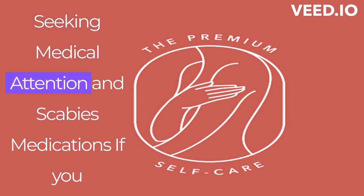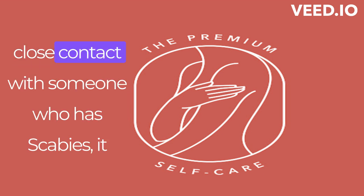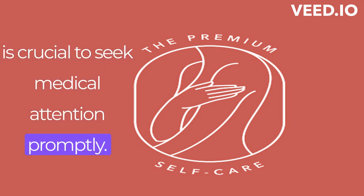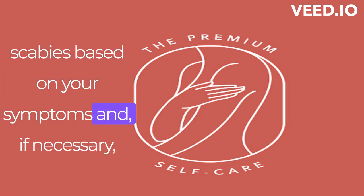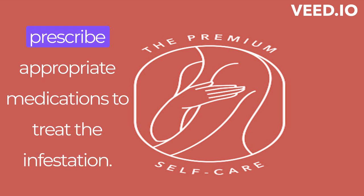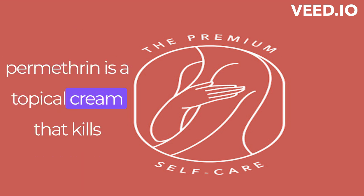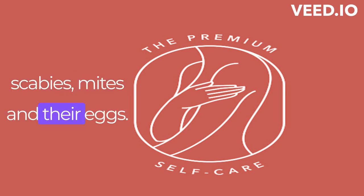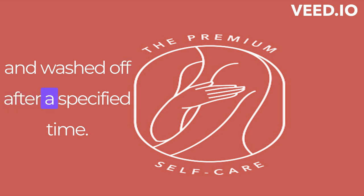Seeking Medical Attention and Scabies Medications. If you suspect you have scabies or have been in close contact with someone who has scabies, it is crucial to seek medical attention promptly. A healthcare professional will be able to diagnose scabies based on your symptoms and prescribe appropriate medications to treat the infestation. Permethrin cream is a commonly prescribed topical cream that kills scabies mites and their eggs, typically applied from the neck down and washed off after a specified time.